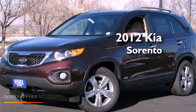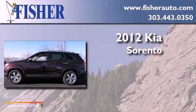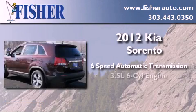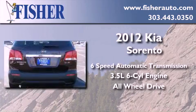This is a brand new 2012 Kia Sorento. This crossover has a six-speed automatic transmission, a 3.5-liter V6, and the added safety and control of all-wheel drive.